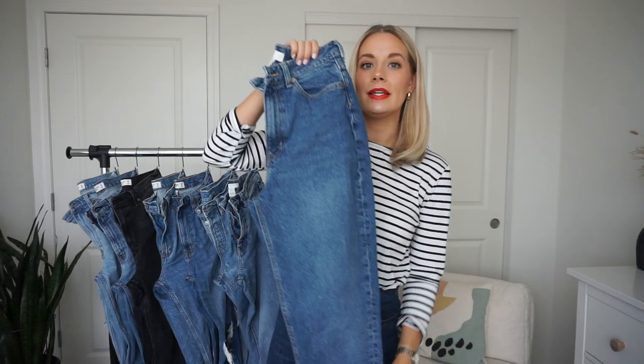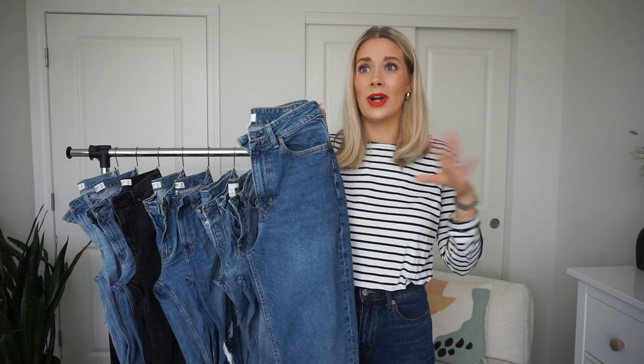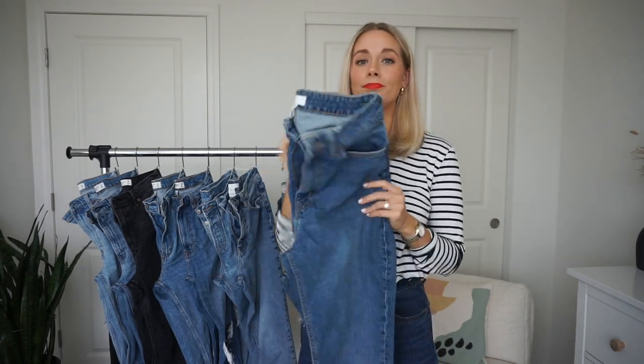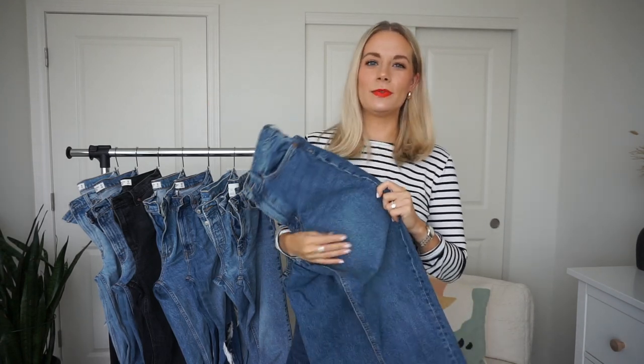Moving into winter I like to tuck bulky sweaters into my jeans, so I sized up to a six in the darker wash — they fit comfortably with a more relaxed feel in the leg. I absolutely love H&M mom jeans and wear them at least once a week. They're around twenty to thirty dollars, sheer perfection. On a stretchiness scale of zero to five, Everlane would be a zero and these H&Ms about a one and a half.